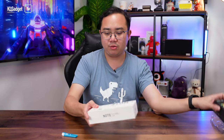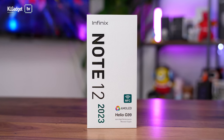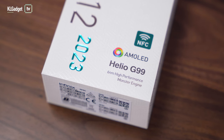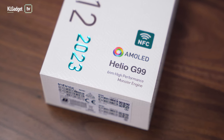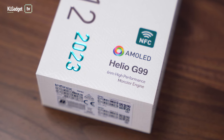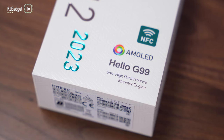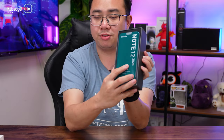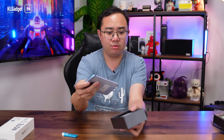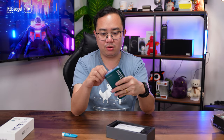We're just going to take the phone out of the box. This is a really nice box that I'd love to keep. We're seeing the more standard packaging design from Infinix for the Note 12 2023. A few things to note on the box: AMOLED, NFC — so you can reload your Touch 'n Go and TnG card — Helio G99 inside, and a monster engine. Let's open the box. Here's the phone, and the color we got is blue, as seen on the cardboard earlier.